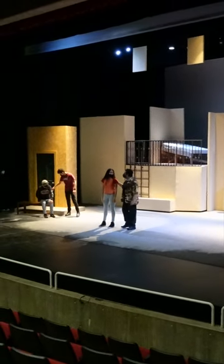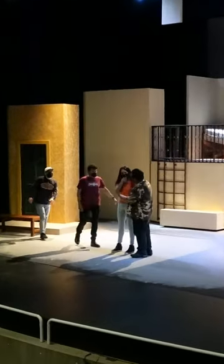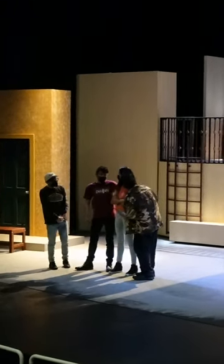Right now I am currently at the rehearsals for Romeo and Juliet. So you guys get a little sneak peek of the backstage and what happens during that time.